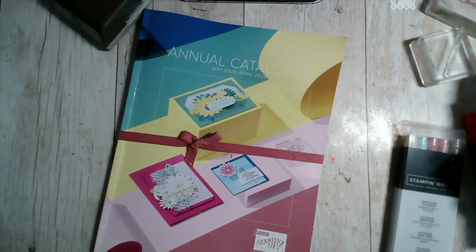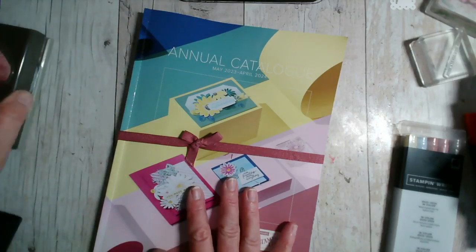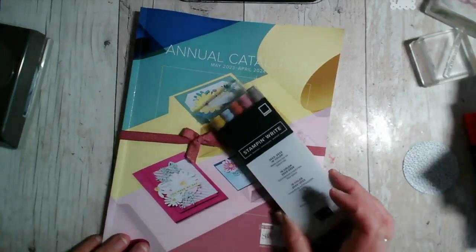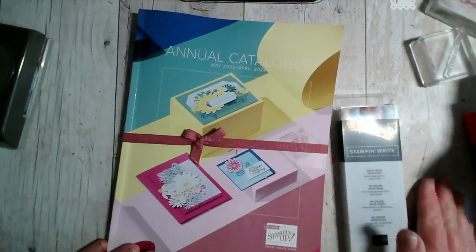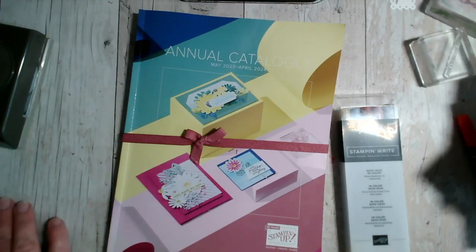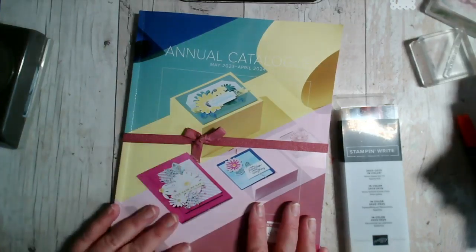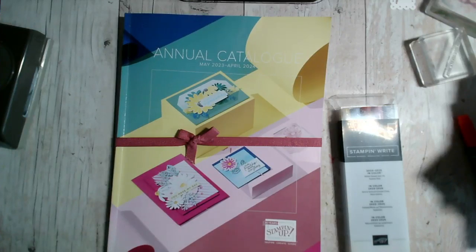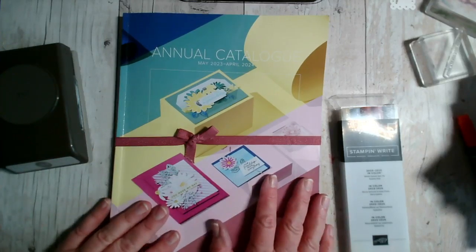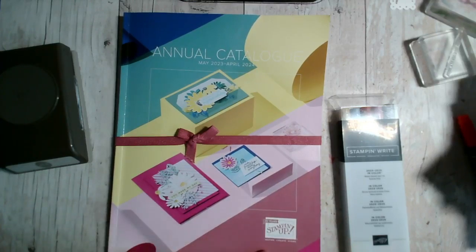I will go through the new catalogue when it arrives with customers, and pick out stamp sets suitable for coffee and card, stamp sets for our class in a box, and products that I just have to have. I'll be buying all the new stamp and write markers and using those more at coffee and card because they're perfect for that. I hope that's been useful to you — you can re-watch this if you joined part of the way through.